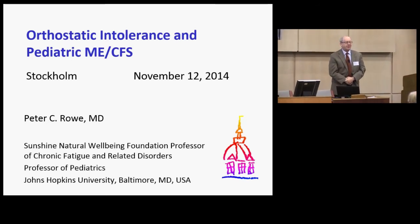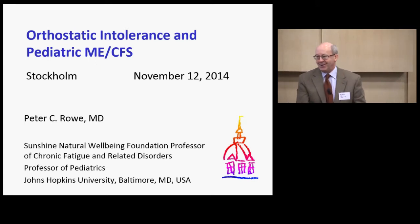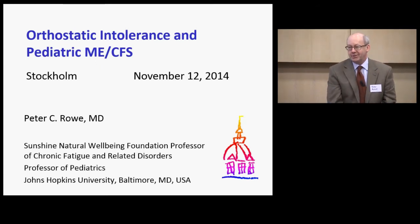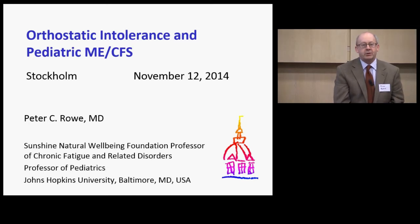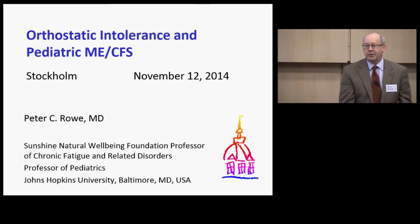That's the only Swedish I will inflict on you. Thank you, Mr. President, and Lisa, for organizing this conference and the invitation to come to Stockholm. We've had a terrific scientific meeting yesterday and a chance to collaborate and meet with colleagues in Europe, and I think it was a very productive meeting.